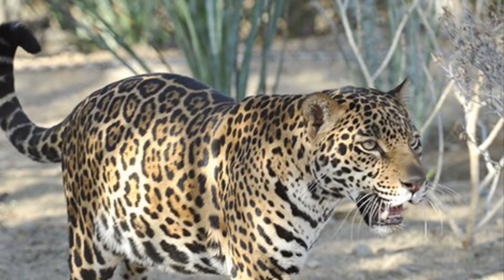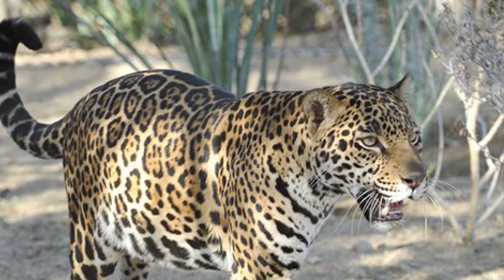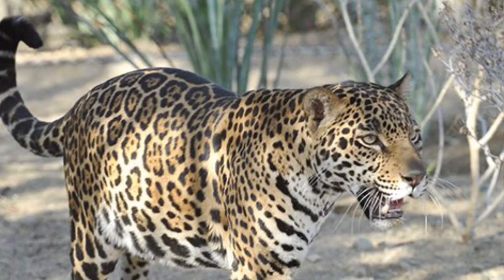Fun fact: they're the third-largest cat after the lion and tiger, and black panthers and black jaguars are the same thing.